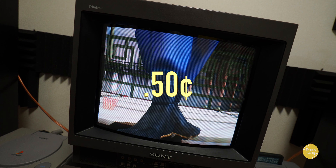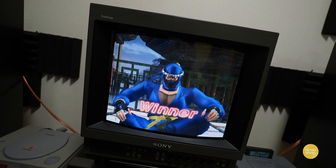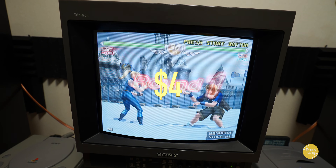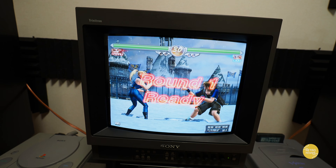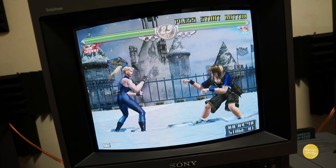And then we have Virtua Fighter 4 — paid $0.50 for this one, definitely a cool one. And then we have Virtua Fighter 4 Evolution — paid $4 for this one. Now this one you could usually find for a dollar if you look really hard, but definitely a cool one. Virtua Fighter 4 is a freaking awesome series.